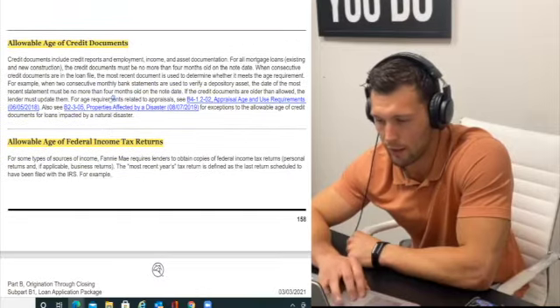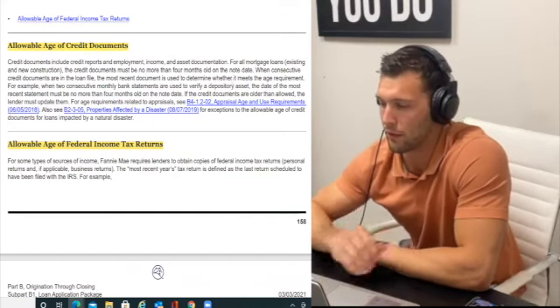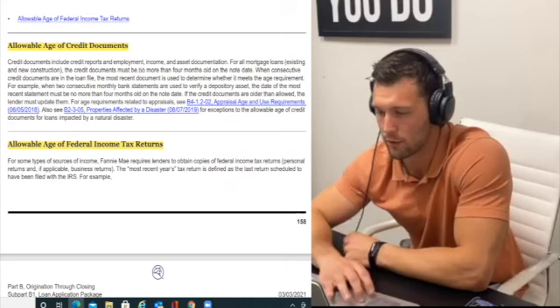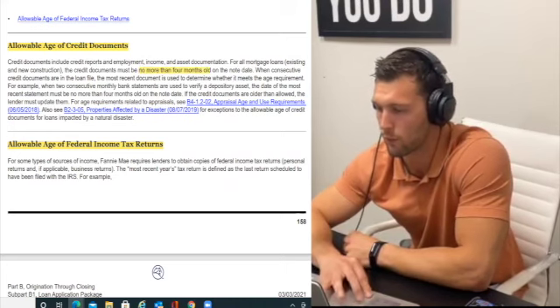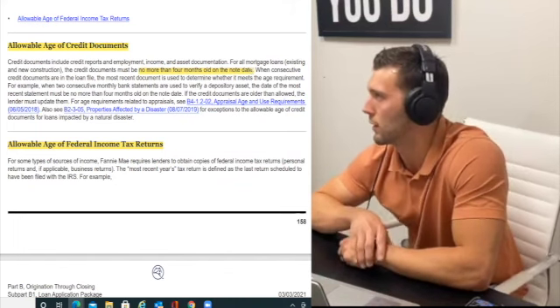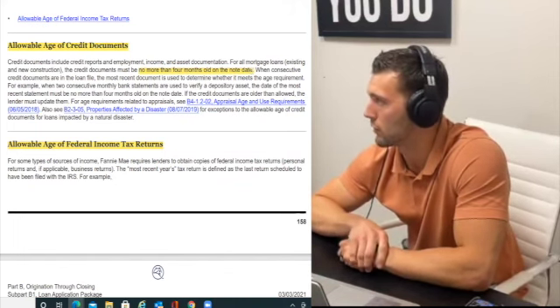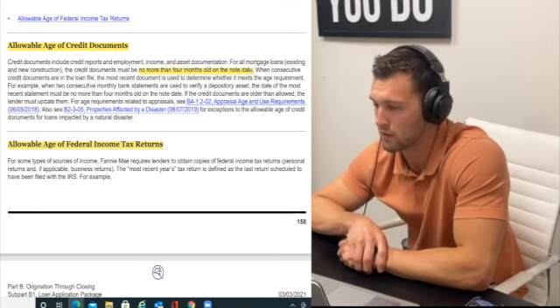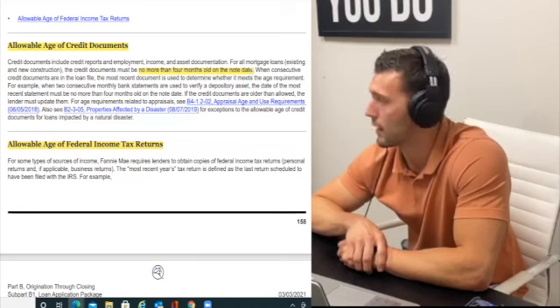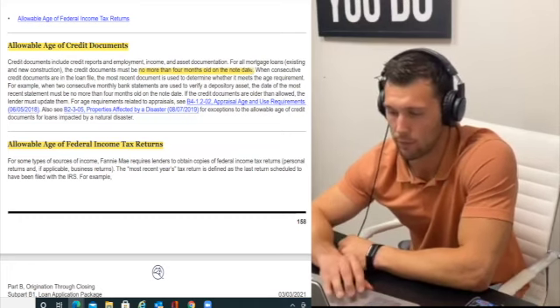First: allowable age of credit documentation — no more than four months old on the note date. Make sure your documents are no more than four months old by the time you close. The note date is when you close. So by the time you sign that note, your documents cannot be four months old. We cannot have a pay stub from six months ago — that's a great example.